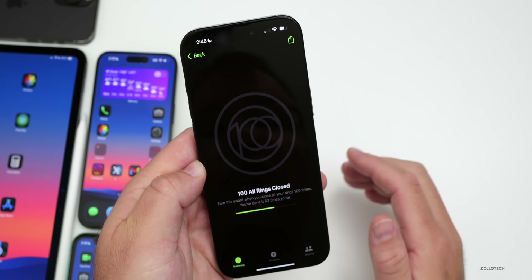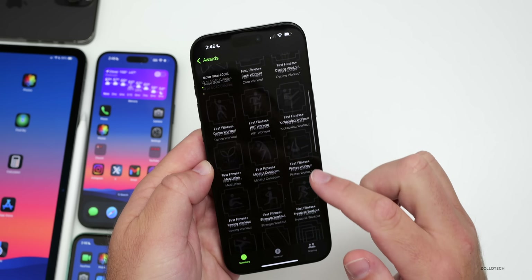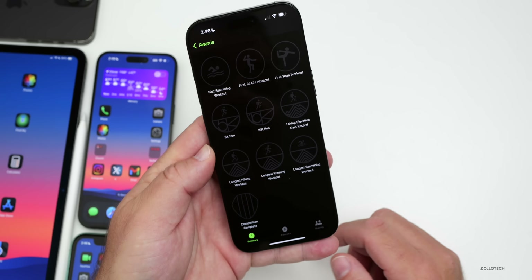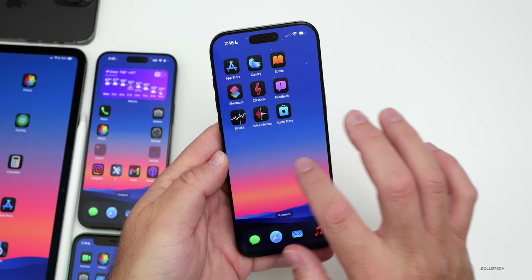Within the Fitness app, there's an update for Awards. Under Awards, there are some new ones based on closing all rings 100 times and more. As you scroll through you'll see more of these updated awards that you can try to earn.